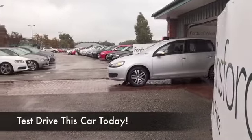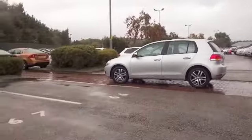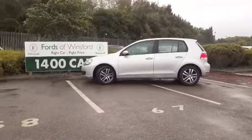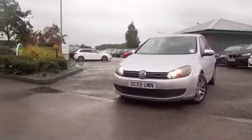The iconic Golf. You really can't go wrong, and a 1.6 diesel is a good way forward because these are very economical and reliable machines. Take this one home and you can look forward to many miles of worry-free and economical motoring.